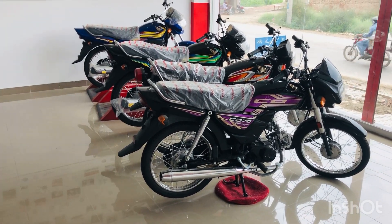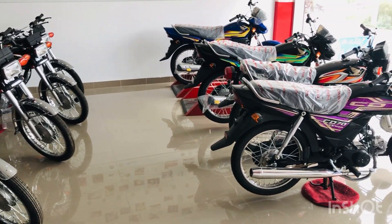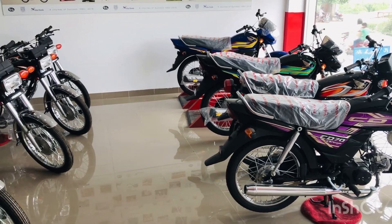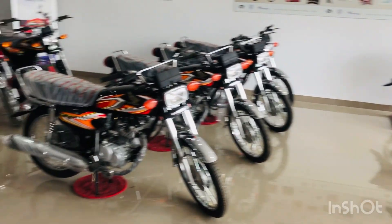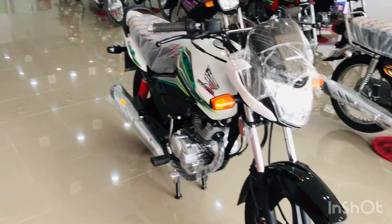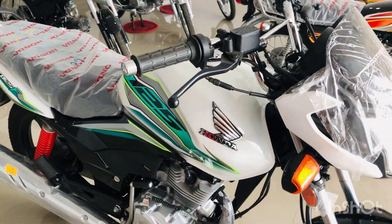Asalaamu alaykum viewers, welcome back to my channel. Today I am going to show you a special Honda product that Honda has launched for 75 years of independence. This is the Honda CB150F — they have changed its graphics on the fuel tank, with graphics from Pakistan.